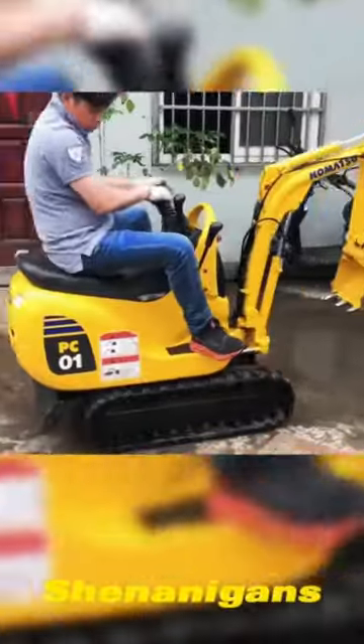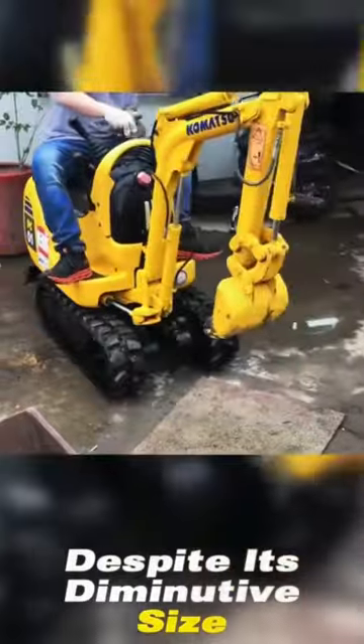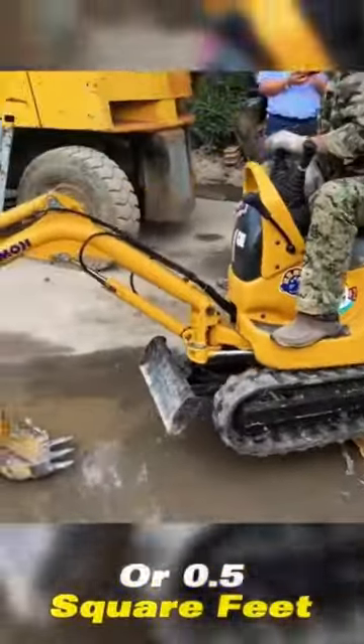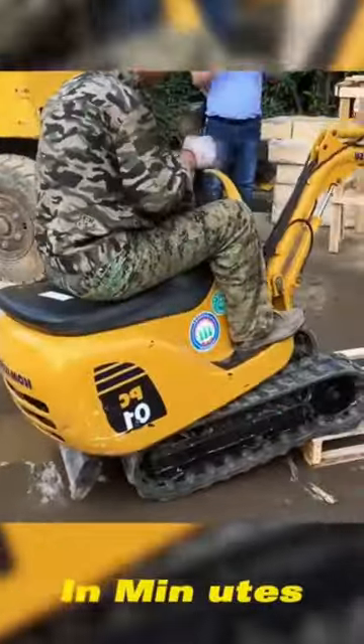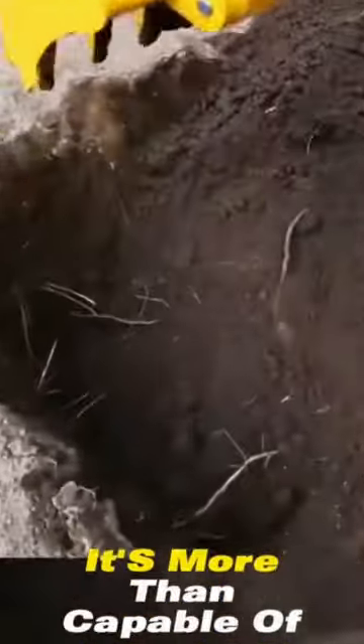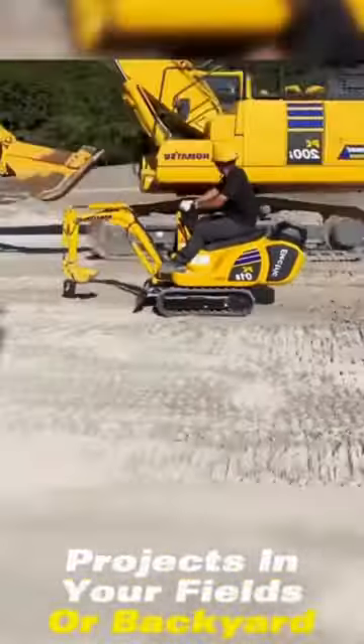Perfect for all your backyard shenanigans. Despite its diminutive size, equipped with a bucket of only 0.08 cubic meters or 0.5 square feet, this tiny titan can dig a hole in minutes. With a maximum digging depth of 1.05 meters or 3.5 feet, it's more than capable of handling small projects in your fields or backyard.